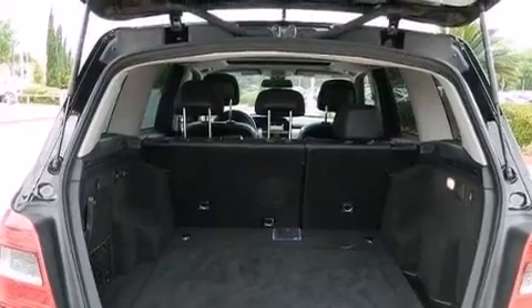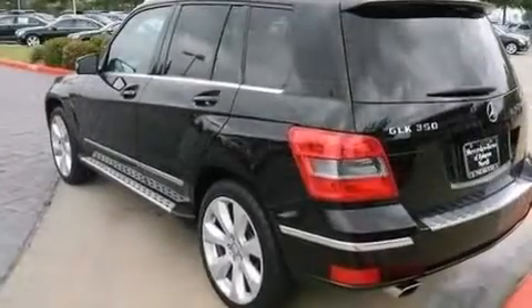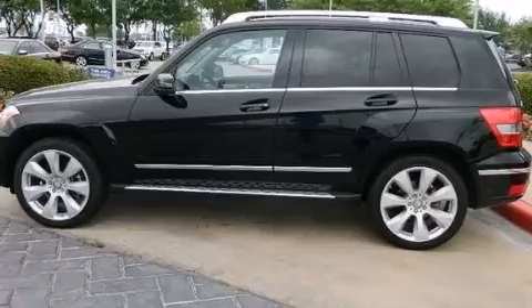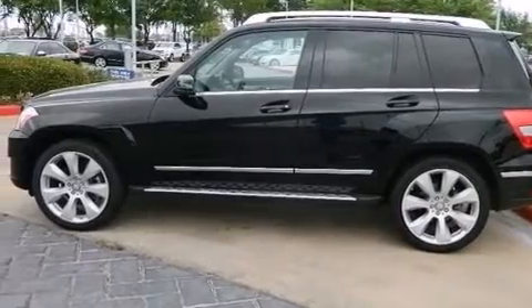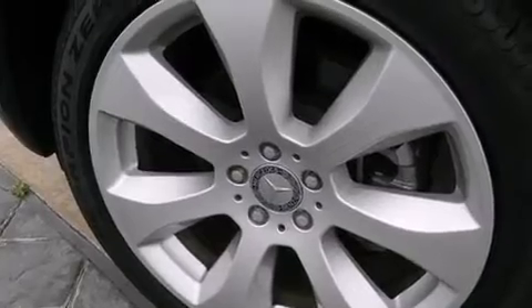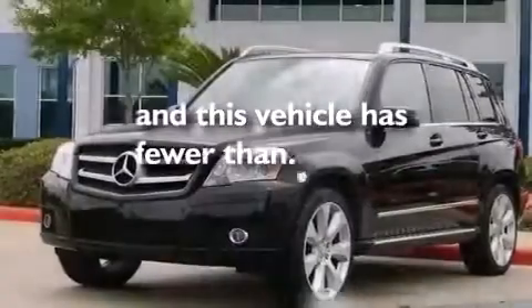The following features are also included: dual power seats, cruise control, a CD player, a leather-wrapped steering wheel, a passenger side vanity mirror, front and rear floor mats, rear curtain airbags, a pass-through rear seat, and this vehicle has less than 35,000 miles.